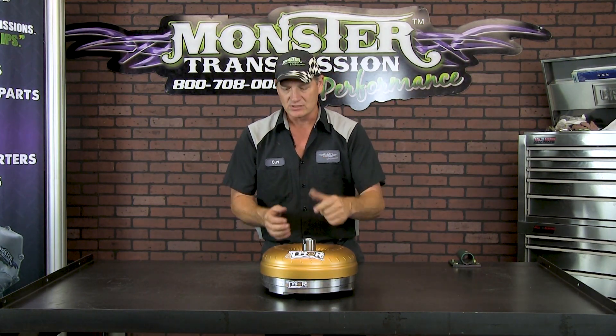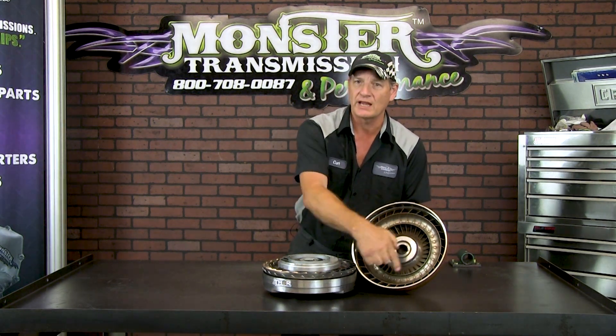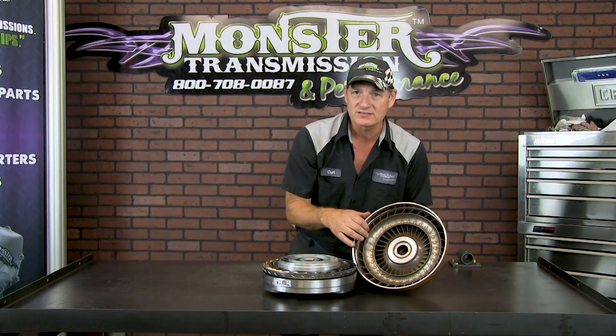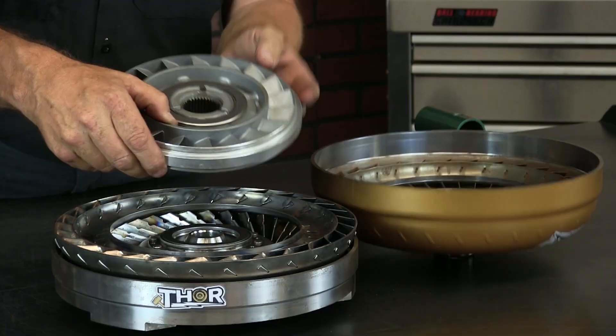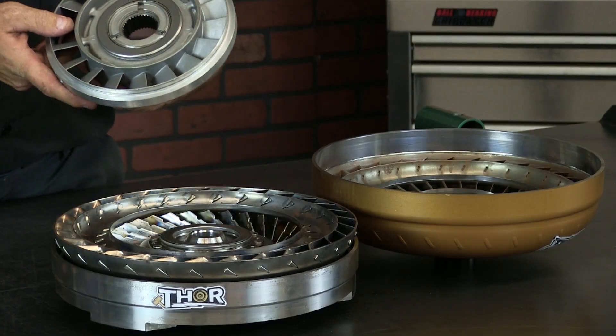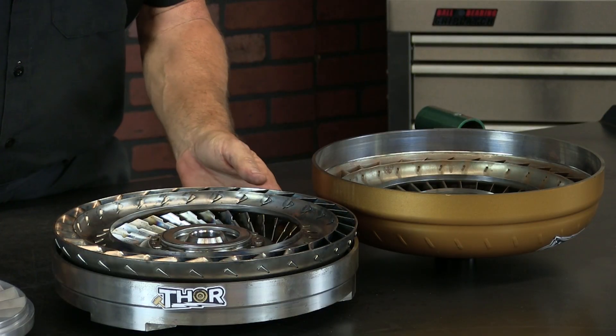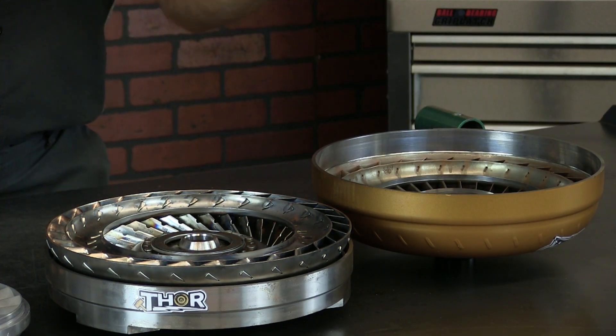This happens to be a Dodge converter here, and it actually is a very low stall — something around thirteen hundred stall — because it's going on a diesel application. It's a more beefed up unit. When you get inside the unit, you notice there's an array of turbines. The angles of the fins will determine part of the stall rate, as well as the stator itself — the stator fin angle also determines the stall rate. Additionally, the diameter or circumference of the converter also has a factor on the spooling ratio in determining your stall speed.